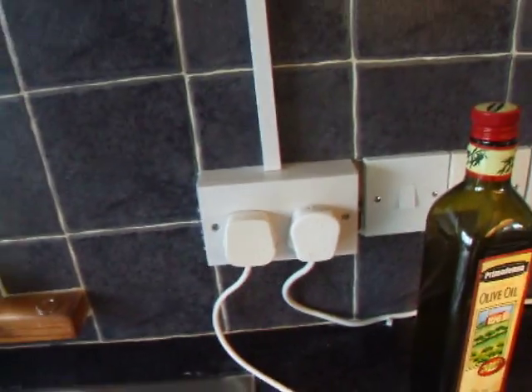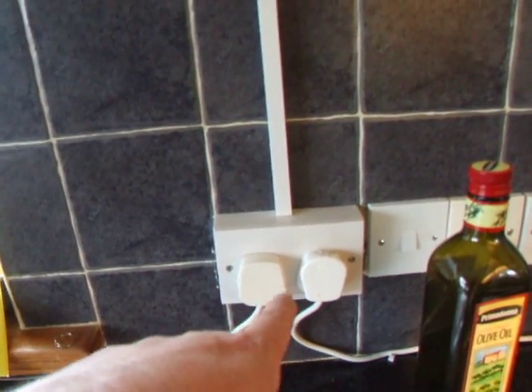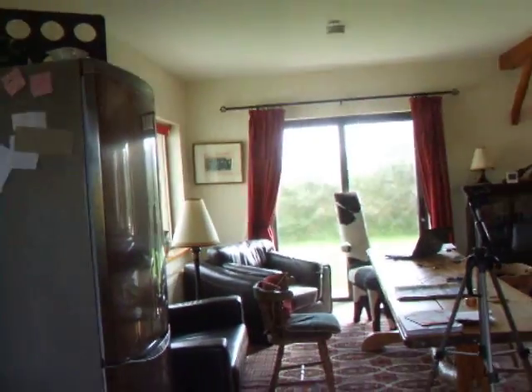That's our socket there — all of our power comes in from the shed into this socket, and with that we power all our lamps in our house. We've got that lamp, that lamp, and that lamp. We can also use the microwave, radio, power our laptops, mobile phones — anything up to 2,000 watts. I cooked some toast the other day using the wind.